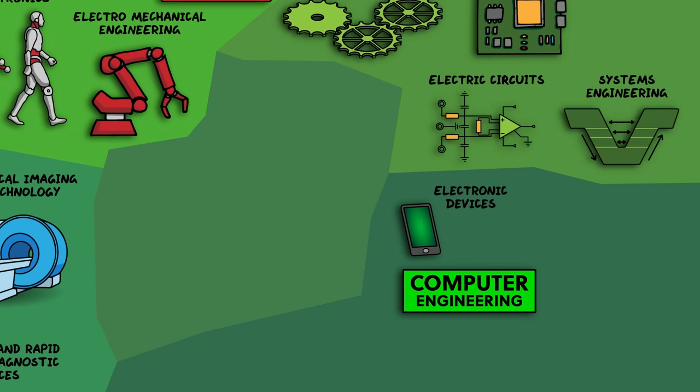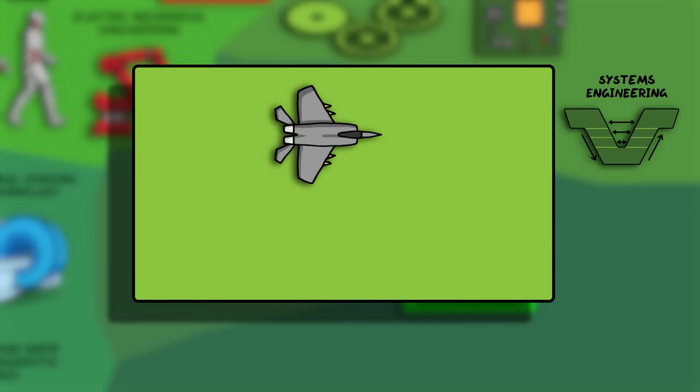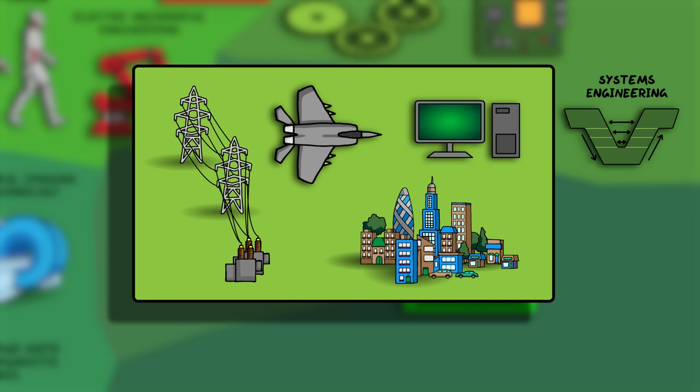I want to mention systems engineering, which actually is not exclusive to electrical engineering or computer engineering, but applies anywhere there's a large complex system of interrelated parts — like the electronics in a fighter jet, a computer system, the power grid, or whole cities. Systems engineering looks at how to design and manage complex systems over their life cycles. I had to put systems engineering somewhere on this map, and this made the most sense because many applications involve electric circuits.